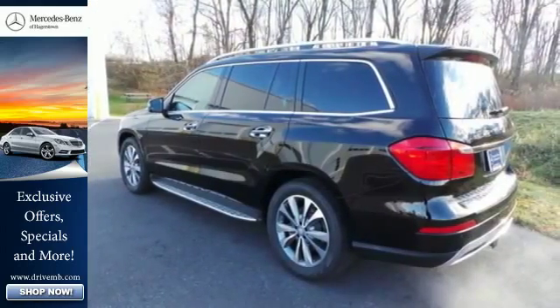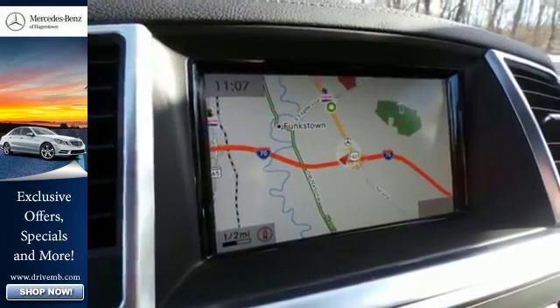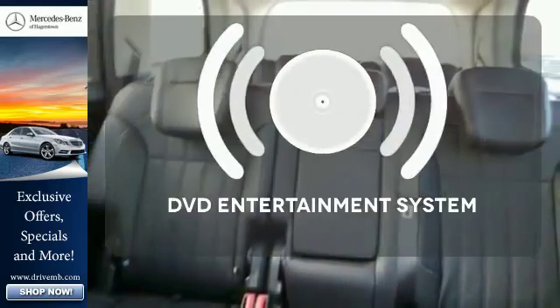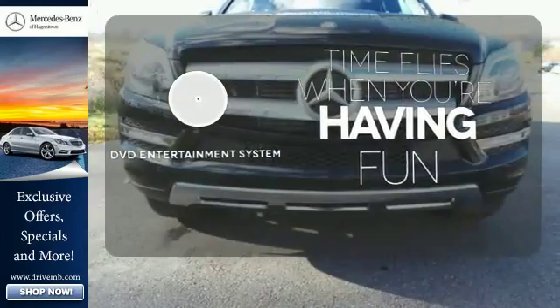Touch the paddle shifters and enjoy the smooth ride supplied by the Airmatic suspension and 4-Matic all-wheel drive. It provides a fulfilling driving experience no matter the destination. The longest of road trips are fun for everyone with the DVD entertainment system.